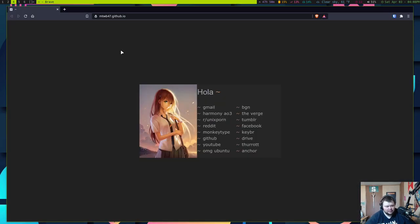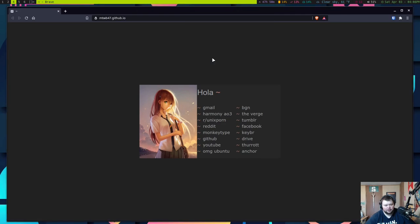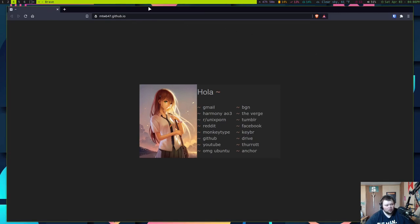I spent ages getting this done and learning how to do it, and it's something I'm kind of proud of. Changing from something that looks like that to something that looks like Brave's default UI was a difficult transition. You can't change anything in Brave — the only option is to use the system title bar and border.